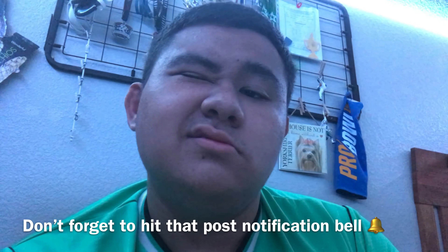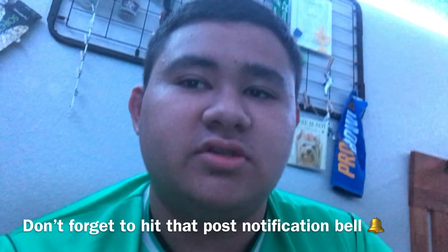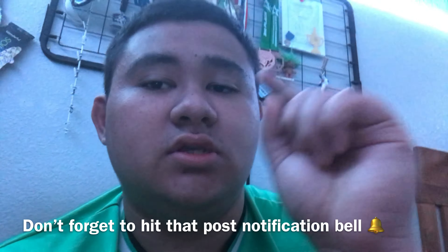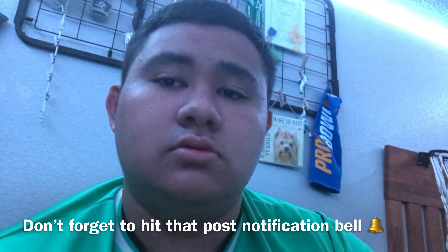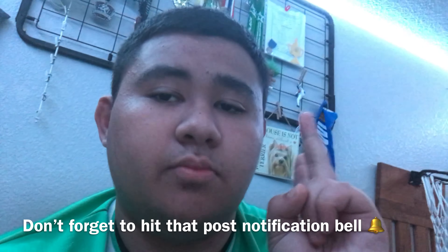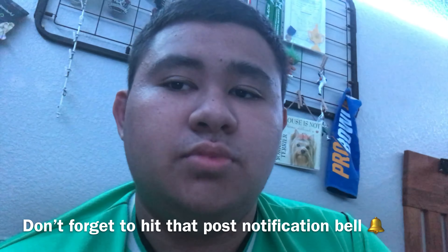Just a little update for y'all about my future videos. Don't forget to like, comment, share, and subscribe, and don't forget to hit that post notification bell and join the shark gang. Subscribe, hit that post notification bell, and stay tuned. Peace out.